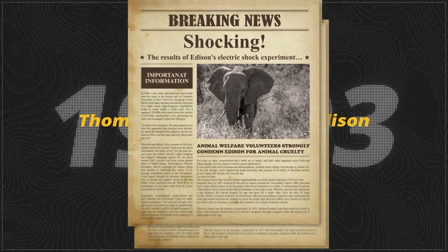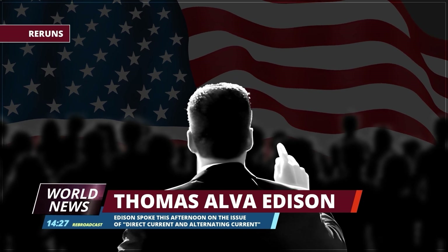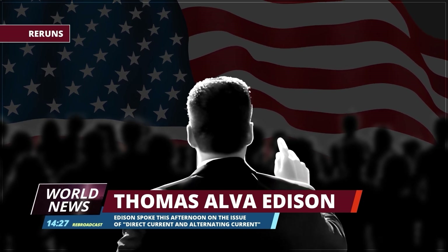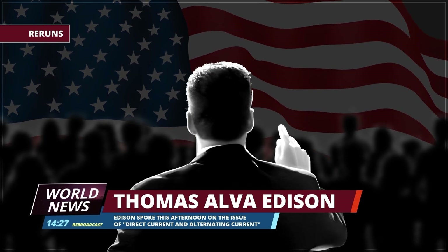In 1903, Thomas Edison conducted electrocution experiments on animals using high-voltage alternating current. Edison was attempting to convey the dangers of this new current to the public. In the late 19th century, the prevailing electrical system in the U.S. was based on the direct current research he himself had spearheaded.